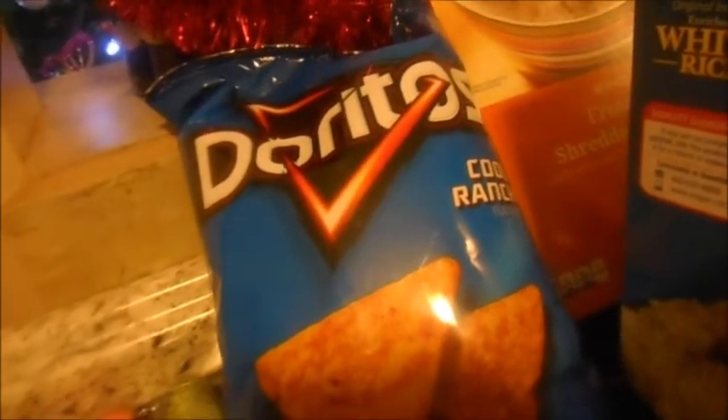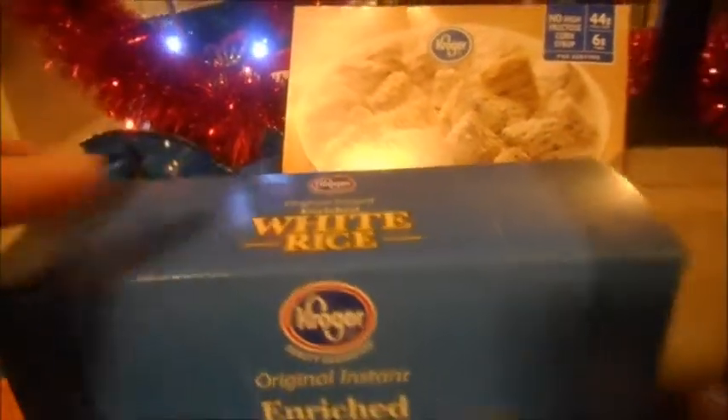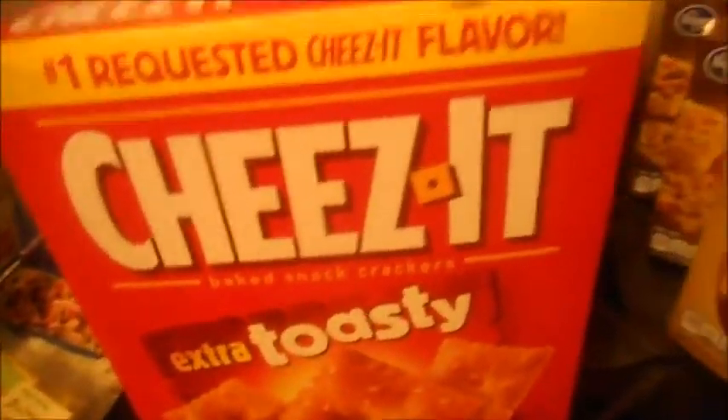A bag of Doritos, Frosted Mini Leeds with the Kroger brand, white rice, mashed potatoes, and toasty Cheez-Its.